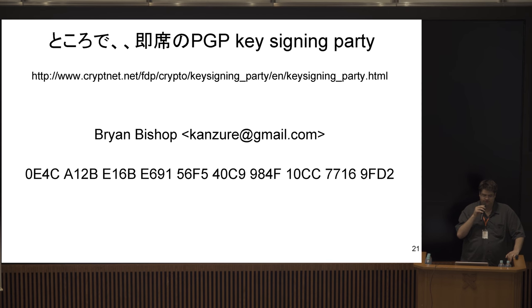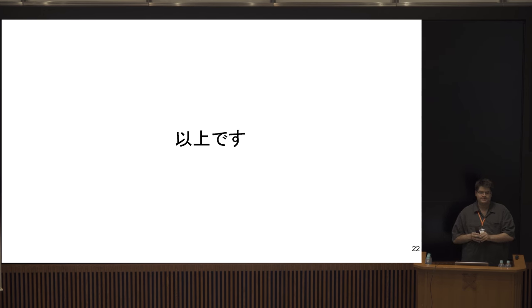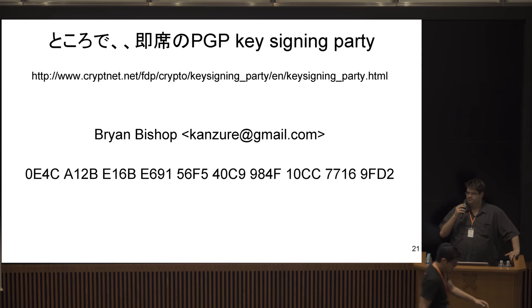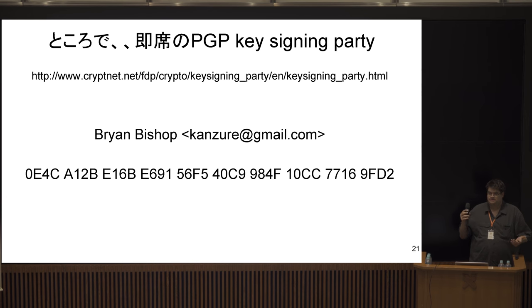I haven't evaluated Casa HODL's solutions yet, but I think they released a Lightning node hardware device — it might work.